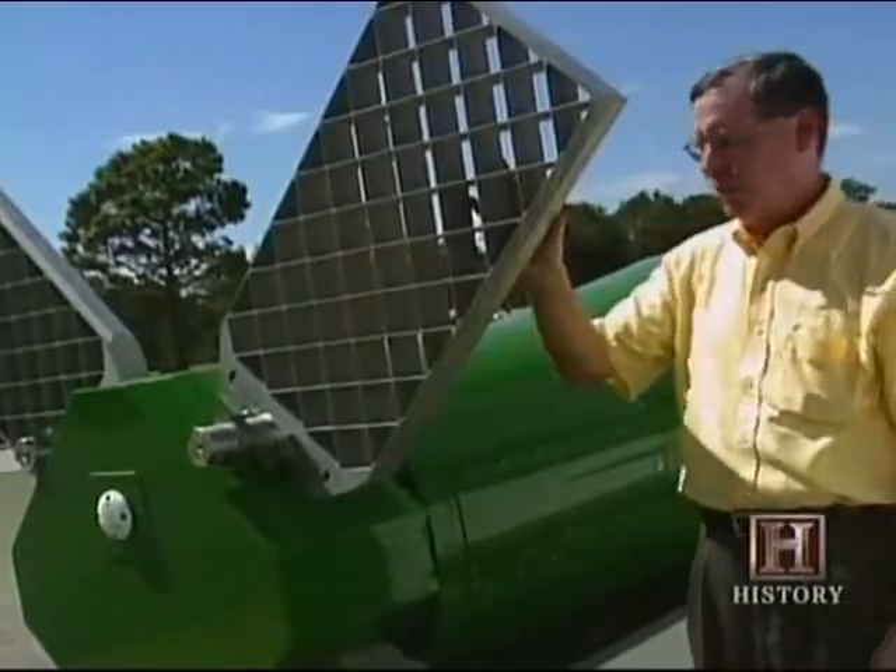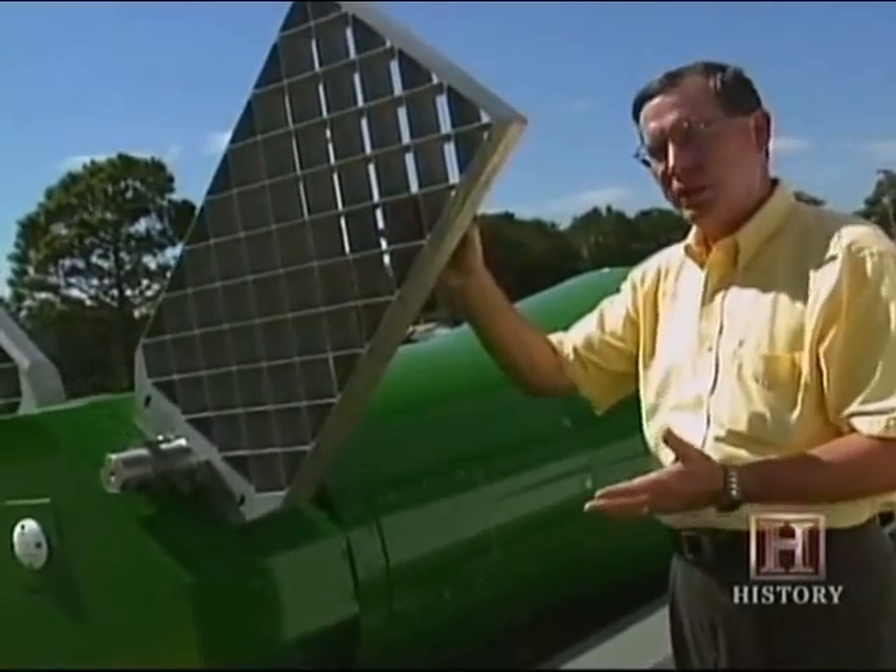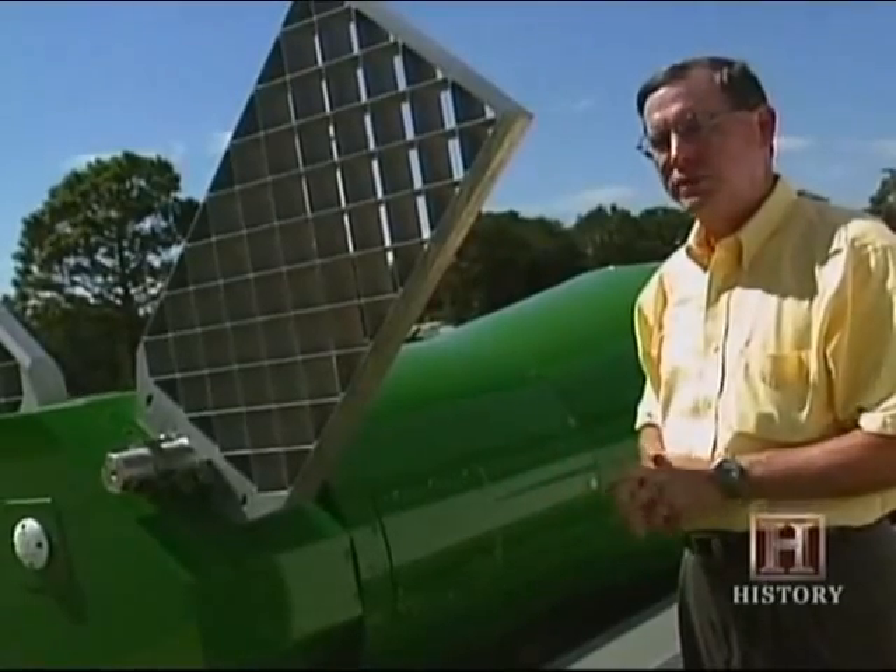Once it's in its flight configuration, as it is shown here, it is then able to control the bomb and fly it to its designated target.